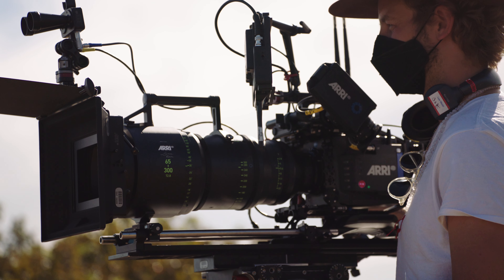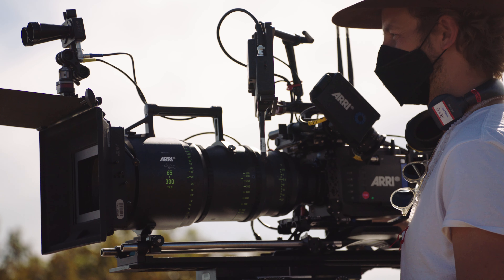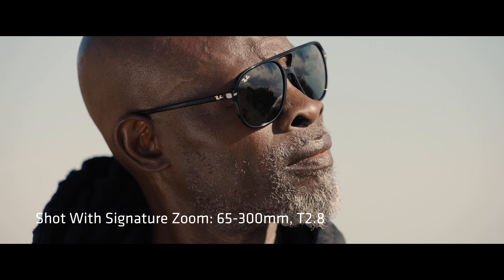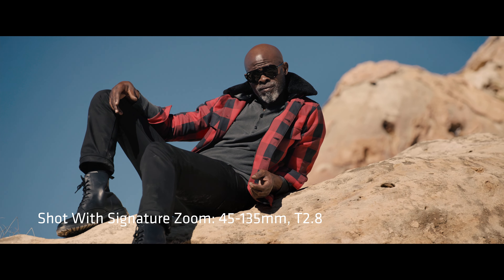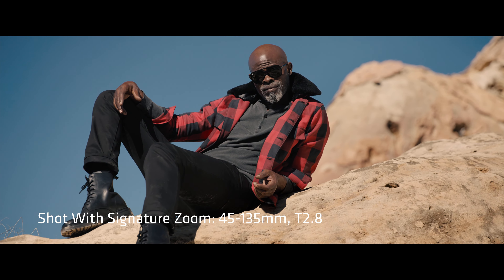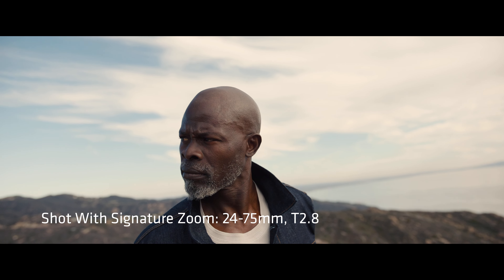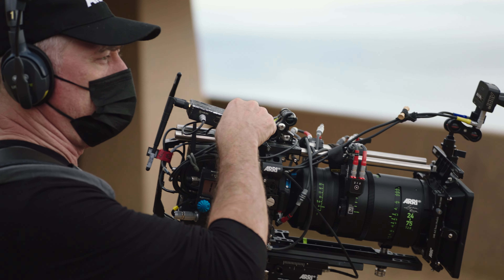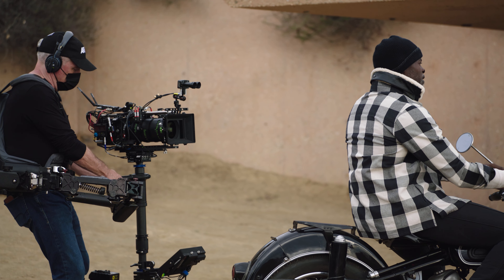During our shoot, I was really interested in how the lenses were going to perform in extreme lighting situations. These lenses really amazed me because in both situations — shooting in full sun and also in backlight — they rendered a very soft way of treating how the skin looked, which was very pleasant and really performed well.